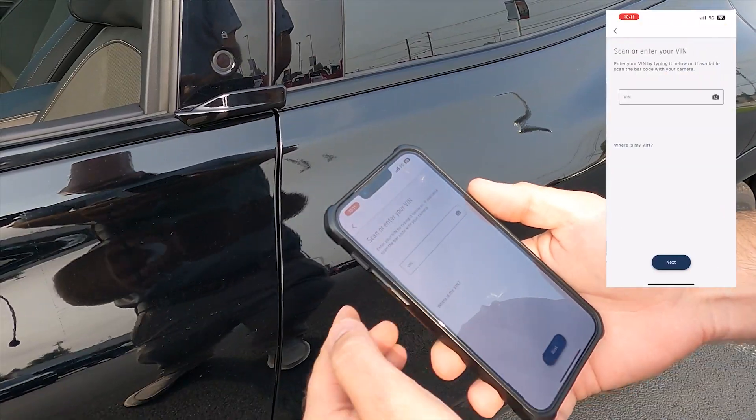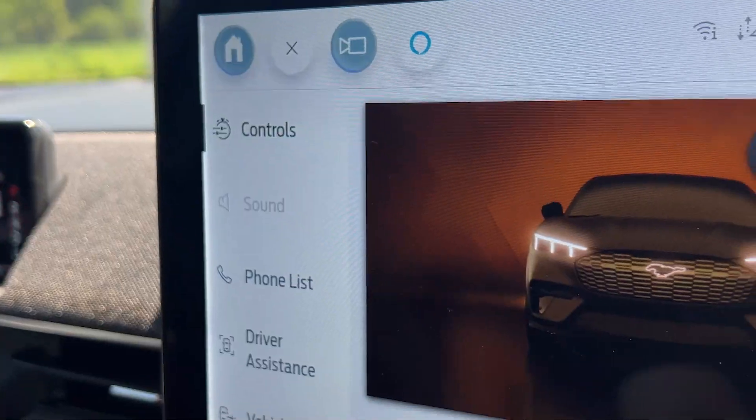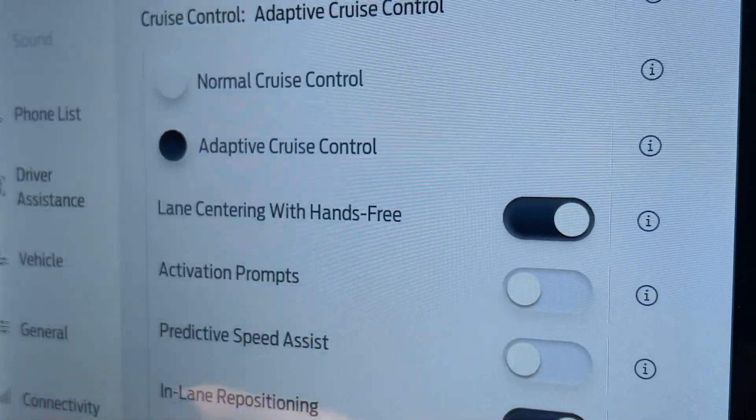Blue Cruise is available once the modem is activated through the Ford Pass app. Then, in your driver assistance settings, make sure adaptive cruise control is selected and lane centering with hands-free is toggled on.